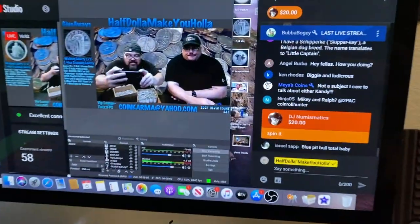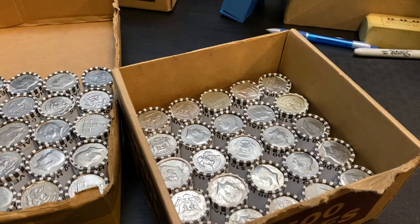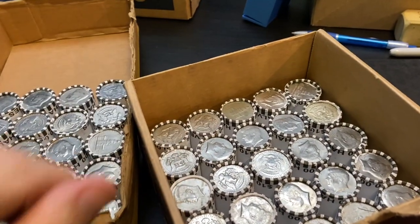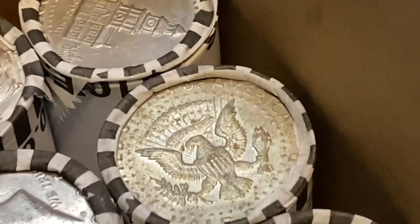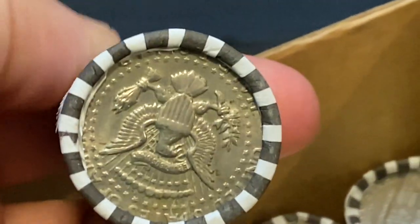What is up you guys, we are live in the live stream! We got silver in the box — I pulled off the first layer, there was nothing in the first layer, but we've got silver right there. Let's take a closer look and see what it is. I think it's going to be a 40 percent. I don't see a mint mark, so probably a 40 percenter.